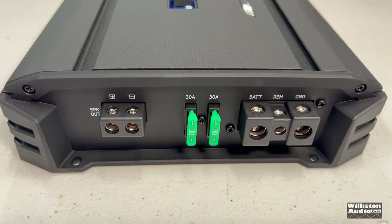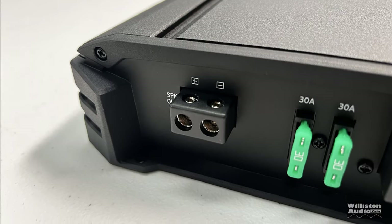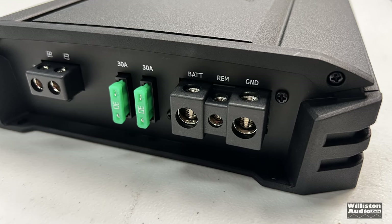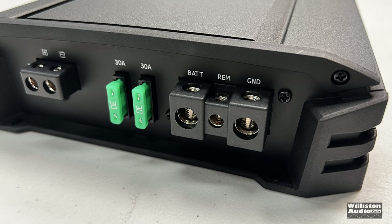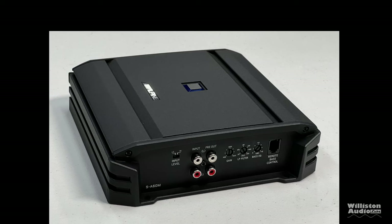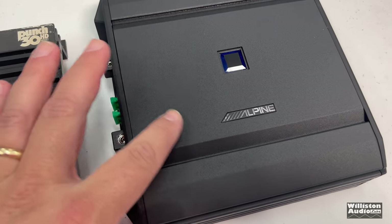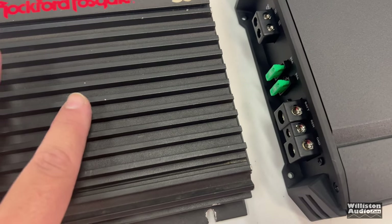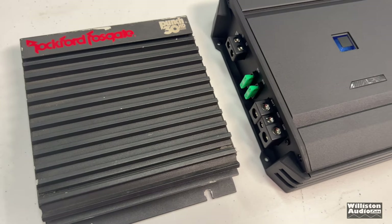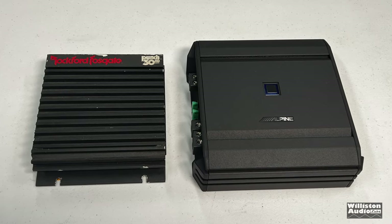On the opposite side of the amp, we have the connections for the speaker as well as the power and ground, including 8 gauge for the single speaker output. There is no multiple speaker output — this is a monoblock amp. Two 30 amp ATC style fuses, battery, remote, and ground. The battery and ground terminals accept up to four gauge power wire. The amp is actually square — 8.1 inches wide and long, 2.4 inches for the height. This amp is very compact and will fit under most vehicle seats. Here's a comparison to the old school Rockford Fosgate Punch 30, which was about a 60 watt amp, compared to this 600 plus watt amplifier from Alpine.